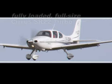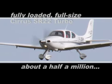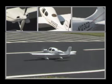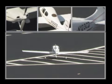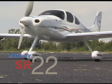The price for a fully loaded, full-size Cirrus SR22 Turbo? About half a million dollars. If that's a little outside your budget, try this almost ready-to-fly, sport-scale model instead. And enjoy the good life, RC style.